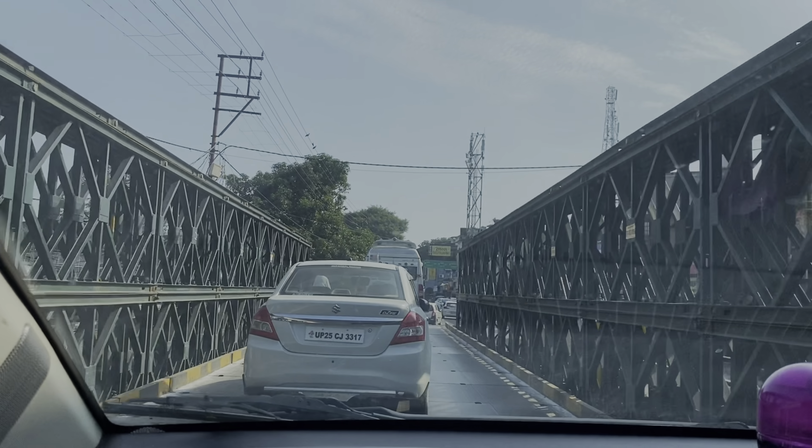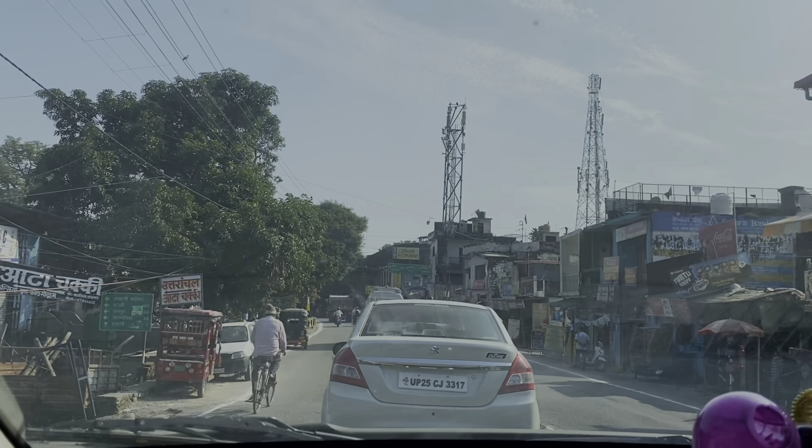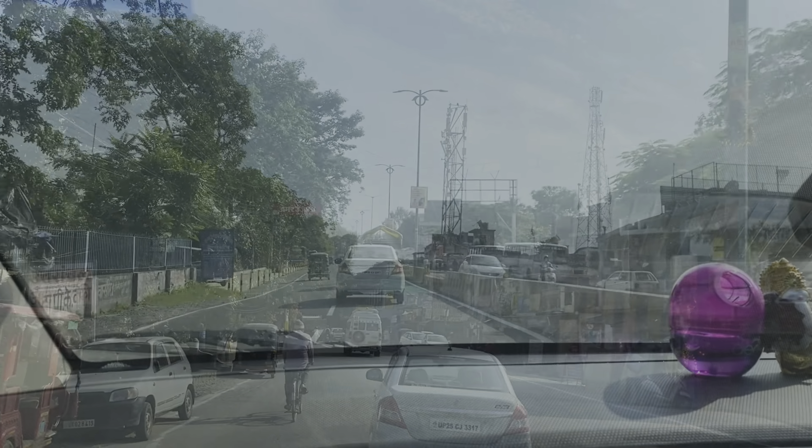We are heading to Haldwani. We are going to our destination. We are heading to Haldwani, so we are ending our vlog today. We will get to our next vlog. I hope that you all like this vlog. I am very tired. We are sitting in the car.